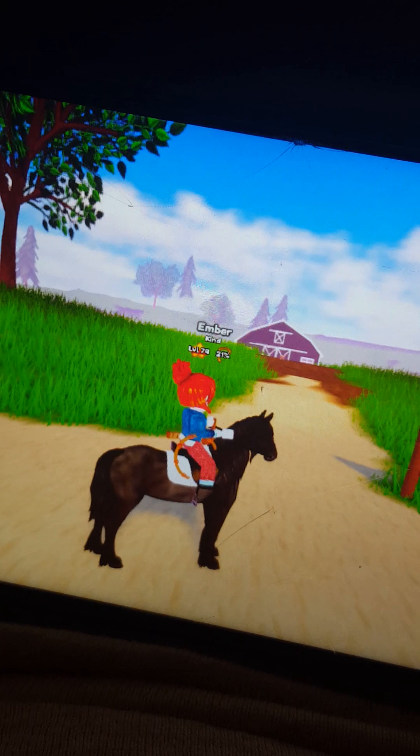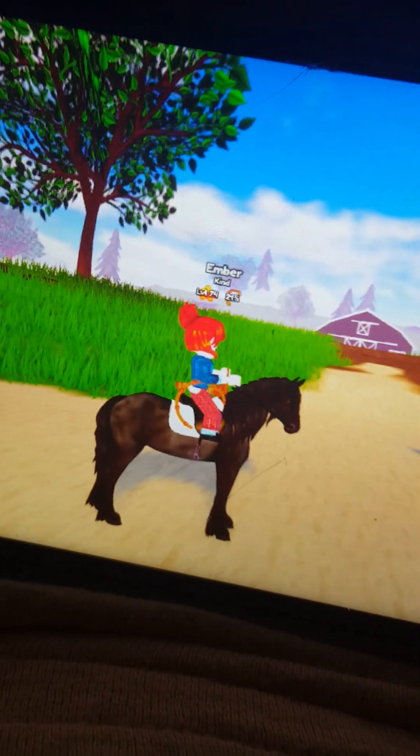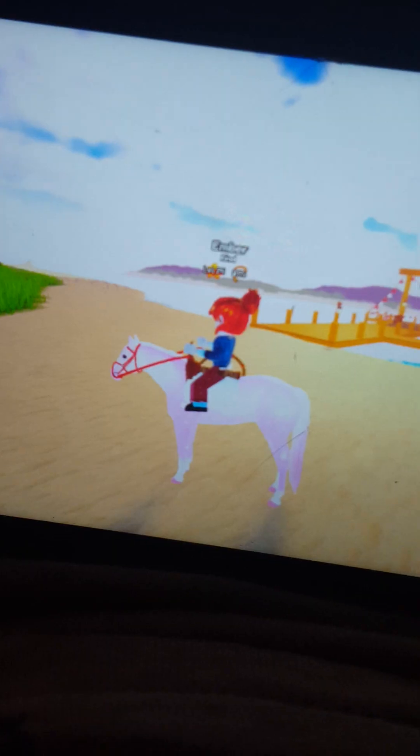This is Raven, he is a Friesian and he's very pretty. One of my friends gave him to me, and I'm actually going to show you some of her videos at the end of this video.